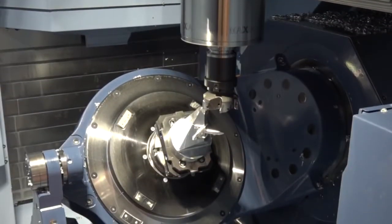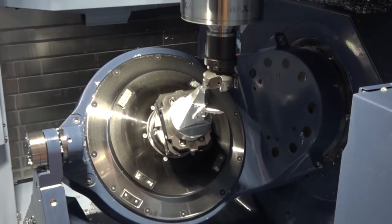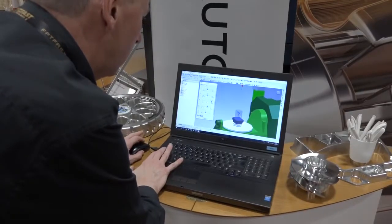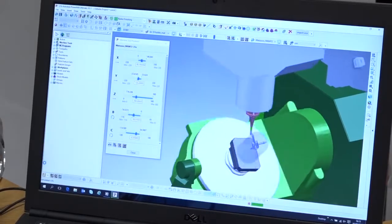We're at Matsura's open house here, in front of a MAM 72 with a rather nice part being machined as a result of Autodesk's CAD/CAM solutions. Tell us a little bit about your relationship with Matsura. Sure — we've had a very successful relationship with Matsura back in the days when we were known as Delcam, and we've used a broad range of our manufacturing software in that relationship for many many years.